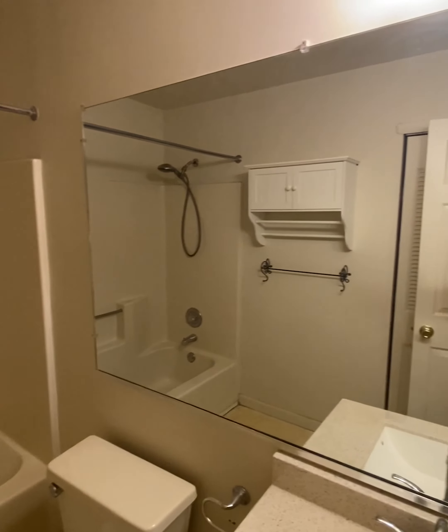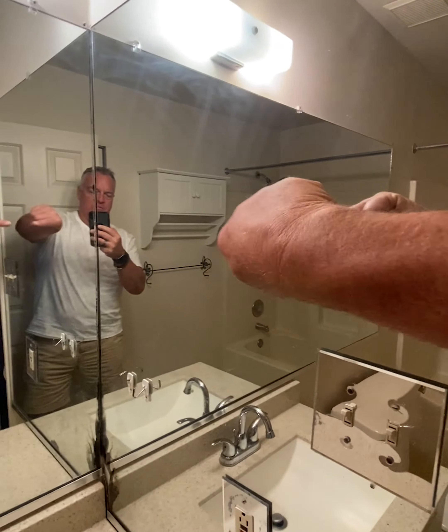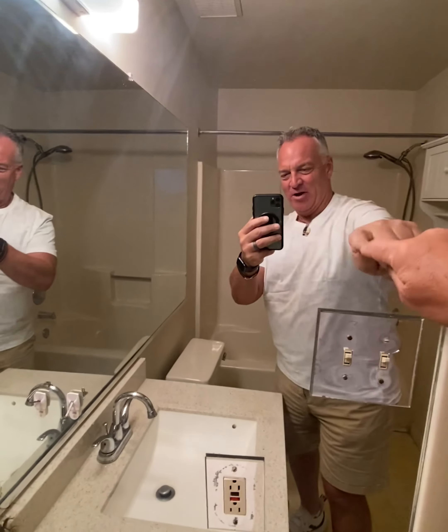The master bath is back here. As we come in, I am going to turn the lights on. You can see we have one giant mirror on this wall, another mirror on this wall, this mirror on the wall right here, and this light fixture — all coming off.